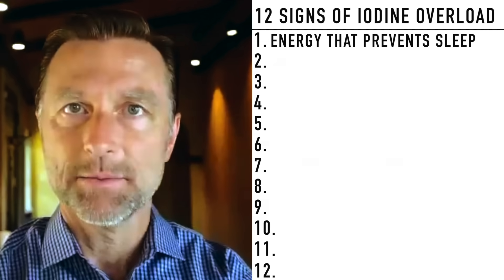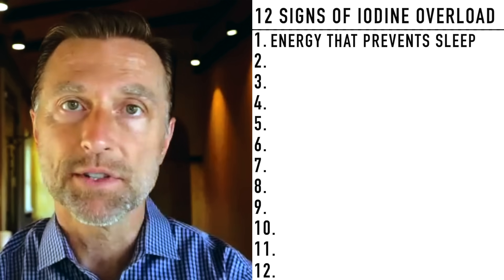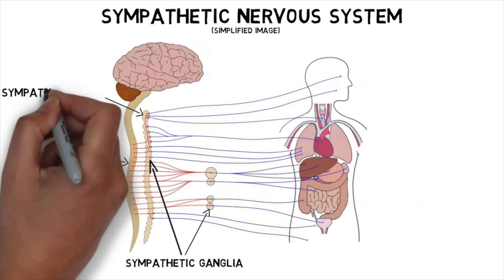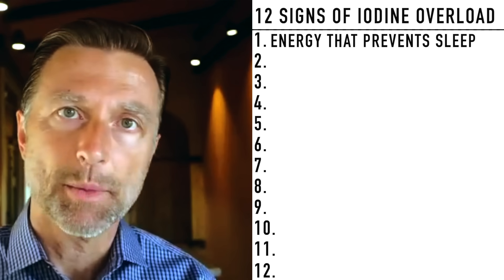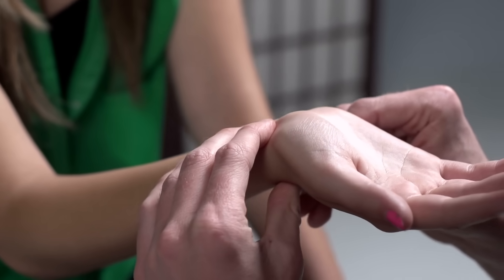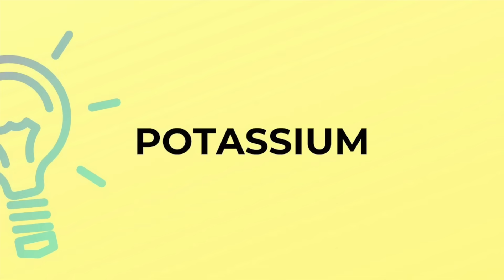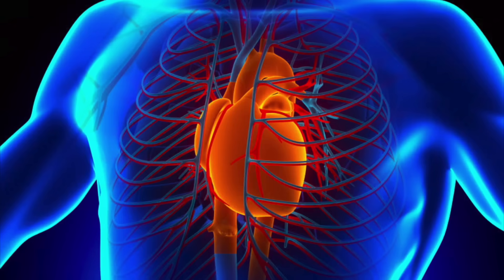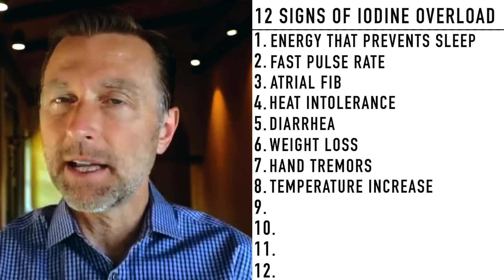You could also have that symptom from other things like low B1 or stressed adrenals in overdrive. But too much iodine can activate the thyroid, which can then activate too much sympathetic nervous system — too much fight or flight. Here are some other signs: fast pulse rate, atrial fibrillation or heart arrhythmias in general, heat intolerance, diarrhea, hand tremors, or your temperature is increasing without an infection fever — your body is just hotter.